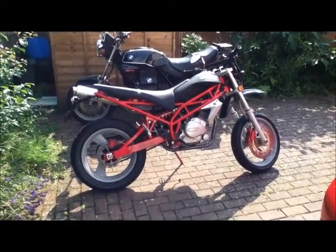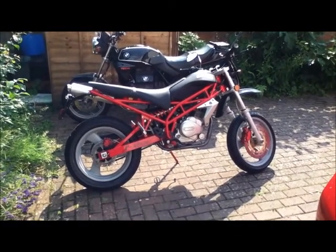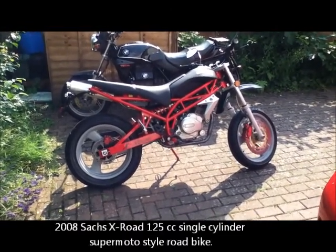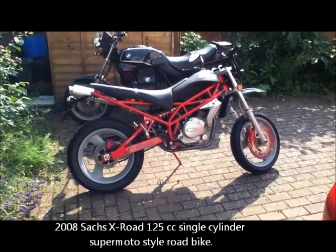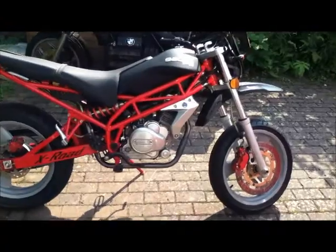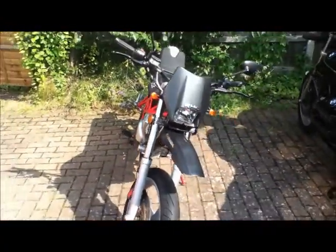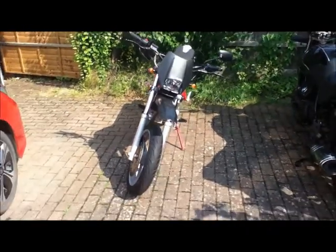This is a 2008 Saxs X-Road 125cc single cylinder motorcycle that I've bought and done up for my daughter. My daughter did fantastically well in her exams and I said to her, what do you want as a prize? She said she wanted to do her CBT, and I thought, well okay, fair enough — if you're going to do the CBT we'll sort out a bike.